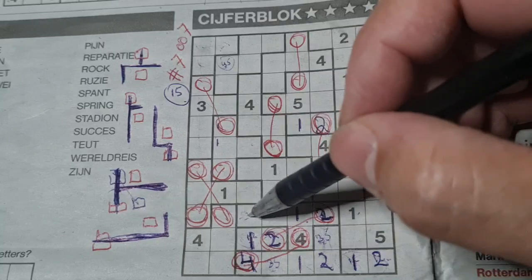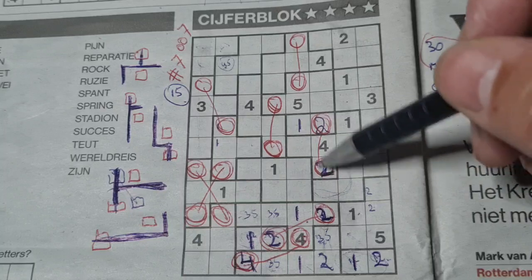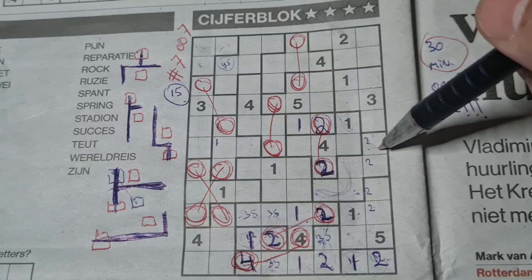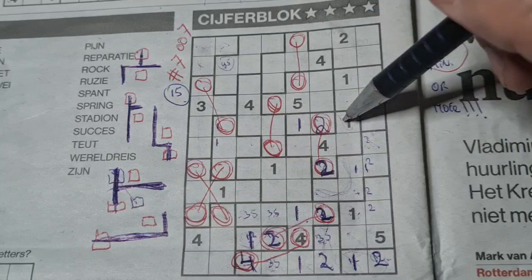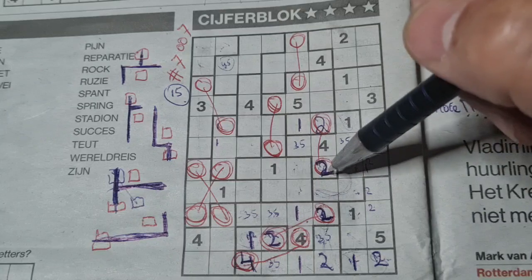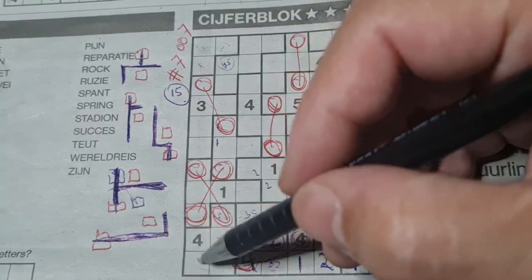2 numbers left in this area for numbers 3 and 5. These 2 boxes can be a 2; 2 could be here, could be there. These 3 boxes surrounding the 2 can be a 2, so the 2 could be here, could be there. These 2 boxes can be a 1, that box can be a 1, so the 1 could be here, could be there. 2 numbers left in this area for 3 and 5. These 2 boxes can be a 2; 2 could be here, could be there. These 3 boxes surrounding the 1 can be a 1, so 1 box left for the 1 in this area, should be there.